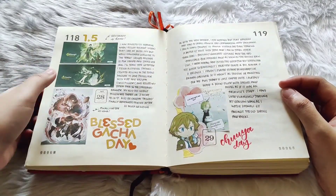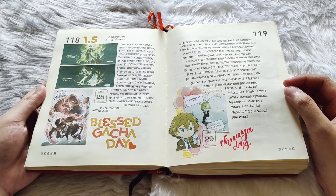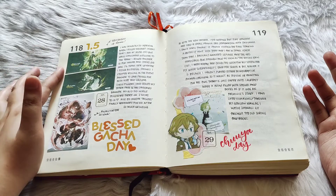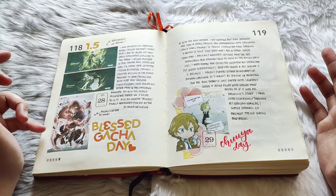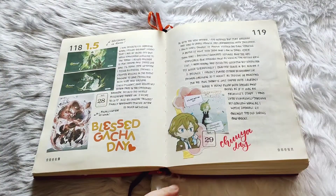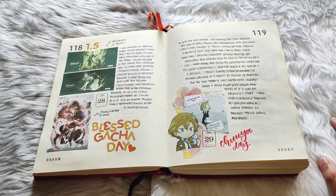My blessed gacha day — I got Zhongli, I won the 50/50 with Zhongli on my very first pull, and then I rolled a 10 again and got Yanfei, so I stopped pulling right there. And then I also got the EX card of Chuya right before his birthday — I really spent so much time farming for those ability stones just to get this specific card.